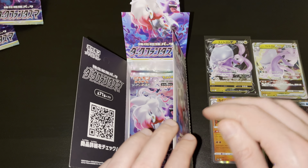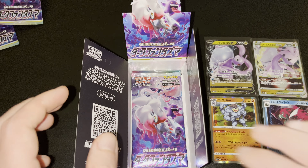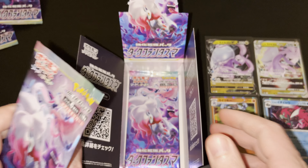Let me move the Hisuian Bascula Legion a bit down and put the Hisuian Gudra V-Star next to the Hisuian Gudra V. Perfect. Booster pack number five — let's see what we'll be able to get from this one.